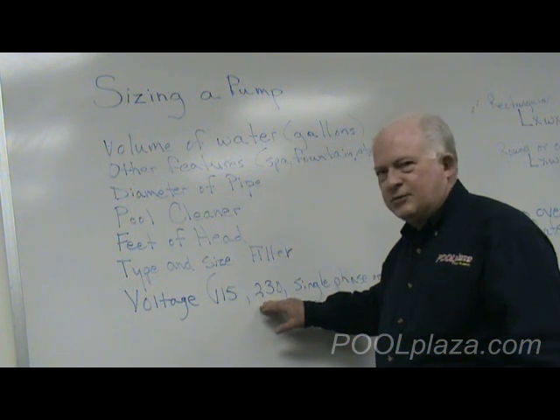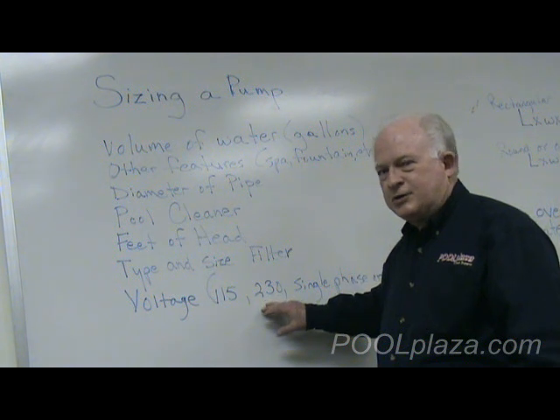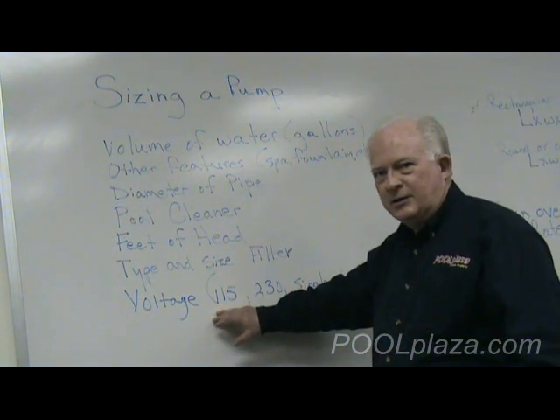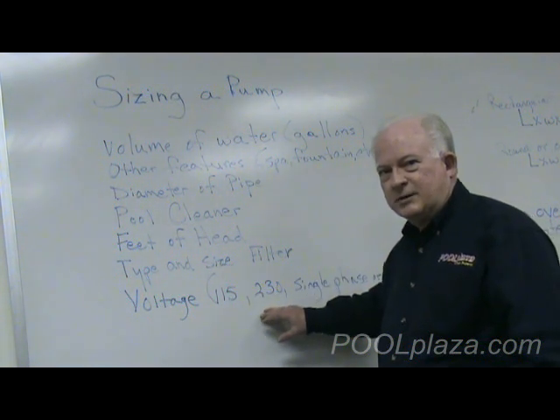Some pumps in smaller horsepower can be configured to use either 115 or 230 volt power. If it can run on either, it comes from the factory as 230 volt — always keep that in mind. Other pumps can only be run at either 115 volts or 230, so this is a very important consideration.